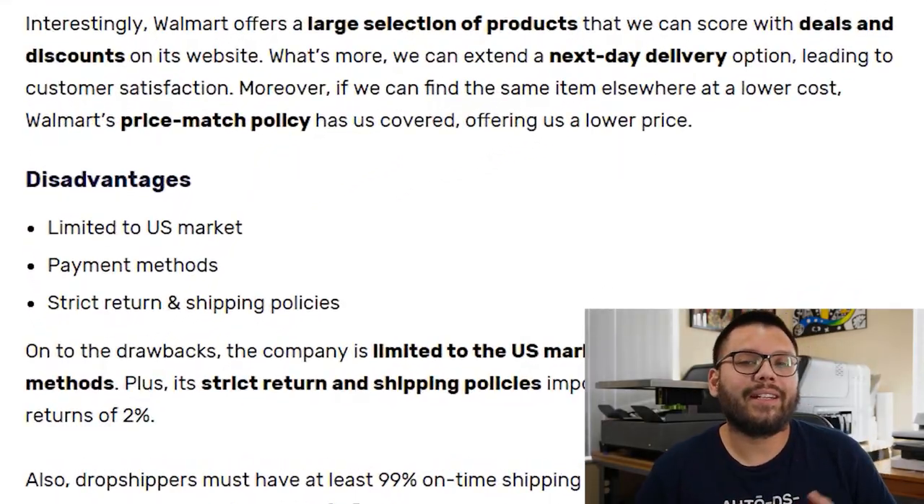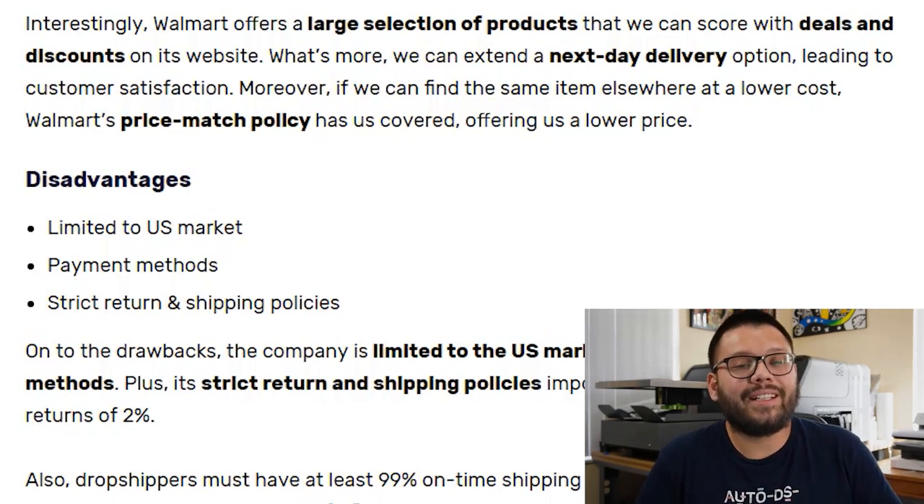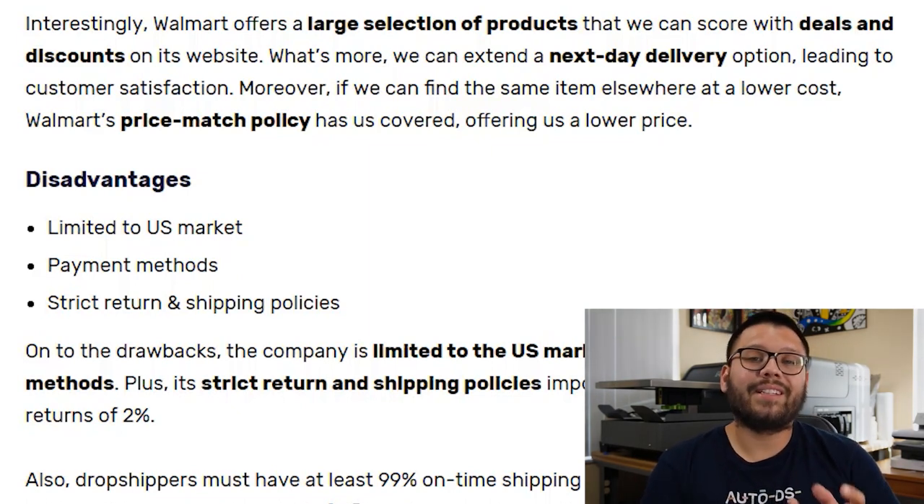Dropshipping with Walmart can have its advantages as well as disadvantages. One disadvantage is that it's limited to the US market. But the US has over 331 million people, so you definitely have enough people to sell to. Also, Walmart has local warehouses in the US so shipping is quick — often next day or two day. Another potential concern is their selected payment methods, but they do take all the major credit cards, including PayPal.